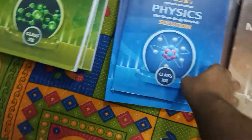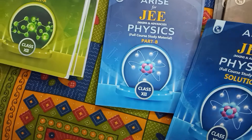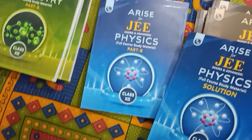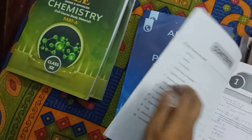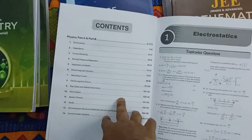Similarly, all of the books are structured the same way — for all three subjects we have Part A, Part B, and Solutions. This is what the solutions book looks like — you can see the syllabus and all of that. The books are good and the pages are of nice quality.